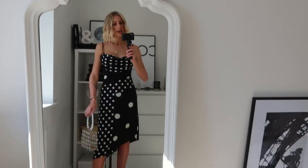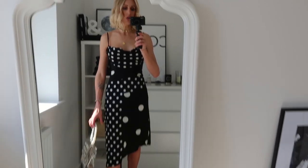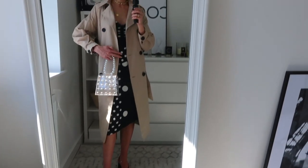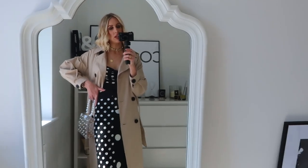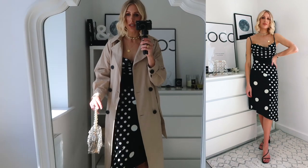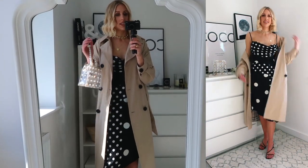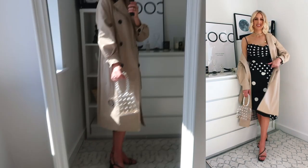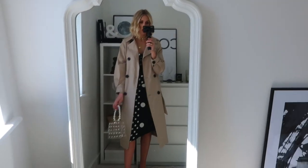I'll pop the trench coat on so you can see what it looks like together. I just think it's a really nice occasion-wear coat — it's really light, so it's easy to take off if you get a little warm at a wedding or event, and easy to hold. I think it's a real timeless classic, the trench coat.